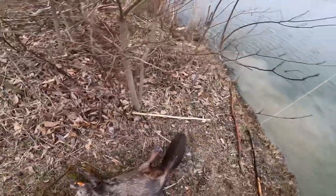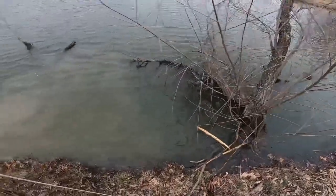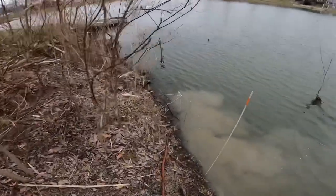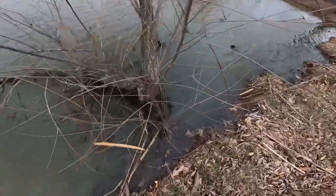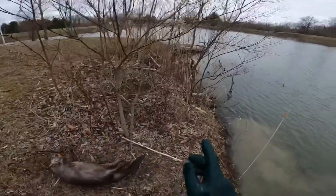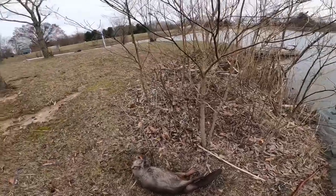We should have another trap — oh, it's right there. I forgot there's a bank down there but I didn't set a trap. Alright guys, we got two beaver out of these last four sets we set yesterday.